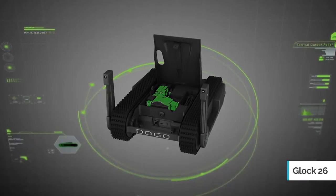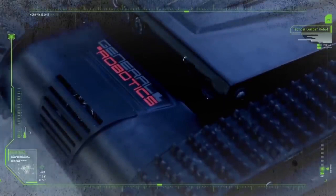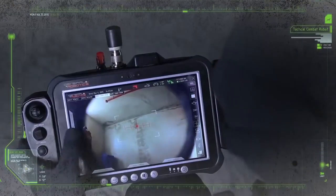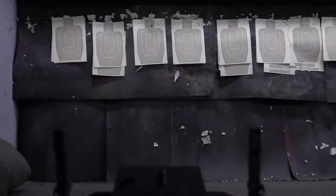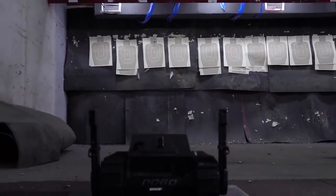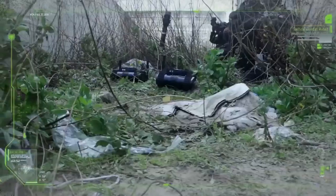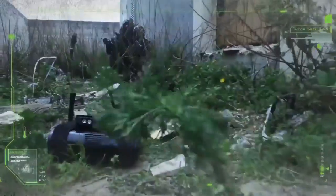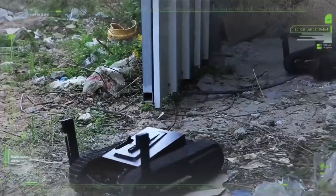The gun itself is a Glock 26, a baby Glock that is slotted into the robot and has a magazine of 14 rounds. The operator uses a point-and-shoot interface using their fingers to aim the laser, resulting in pinpoint accuracy with each shot. The Doggo can fire five rounds in two seconds and, because of its size, is not affected by recoil. Additional features for police use include microphones and speakers for remote negotiations, and a Picatinny rail that can be outfitted with non-lethal weapons such as pepper spray.